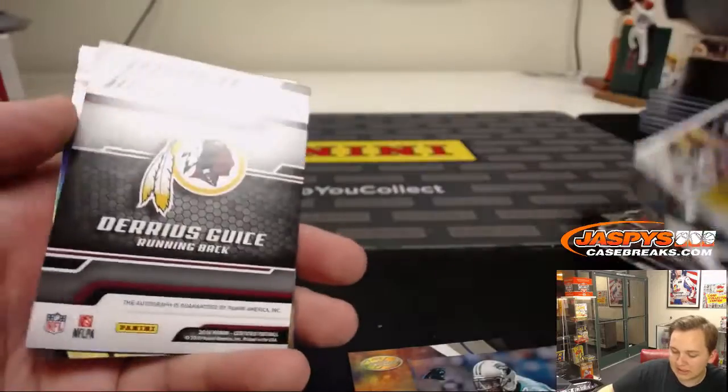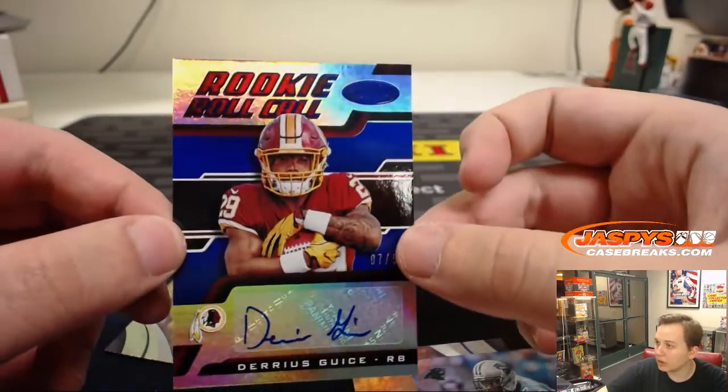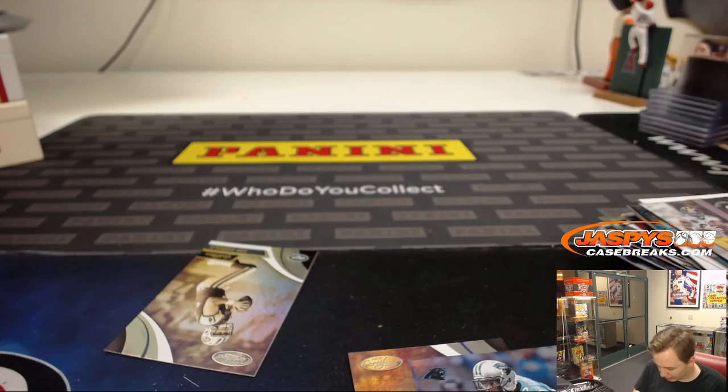And here's the hit — it is Darius Geis, 7 of 50, blue rookie autograph. Darius Geis, rookie roll call — who a lot of people are still high on, coming back next year.